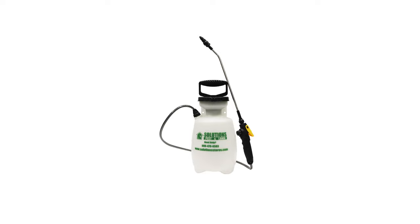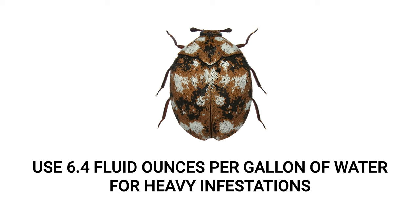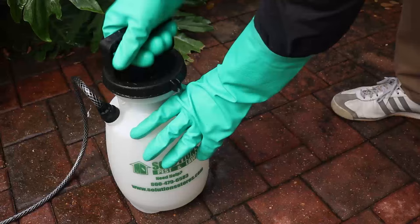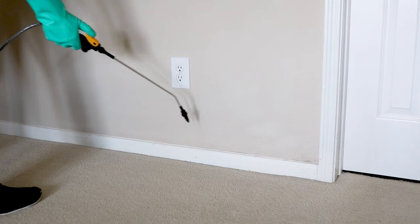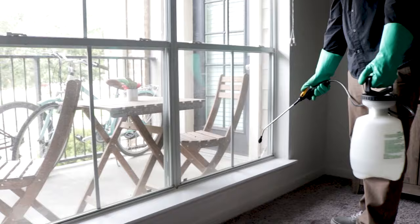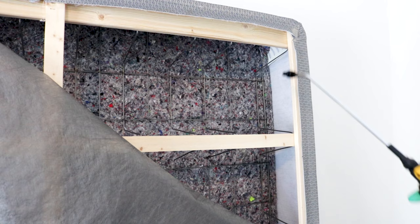Along with carpet beetles, Flex 10-10 can also treat ticks, bed bugs, mosquitoes, and many other flying or crawling pests. To treat carpet beetles indoors, we recommend using a one-gallon hand pump sprayer for precise applications. For adult beetle control, mix 3.2 fluid ounces of Flex 10-10 with one gallon of water. For a severe infestation, use the higher rate of 6.4 fluid ounces per gallon. Open the sprayer, add half a gallon of water, add your measured amount of Flex 10-10, then add the remaining half gallon. Close the sprayer and shake to ensure an even emulsion. Apply Flex 10-10 along baseboards and the edge of carpeting using a fan tip with light to medium pressure to moderately wet the areas rather than soaking them. Be sure to also spray windows and window sills, shelving, drawers, closets, any cracks and crevices, and any other spots where you've seen carpet beetle activity.